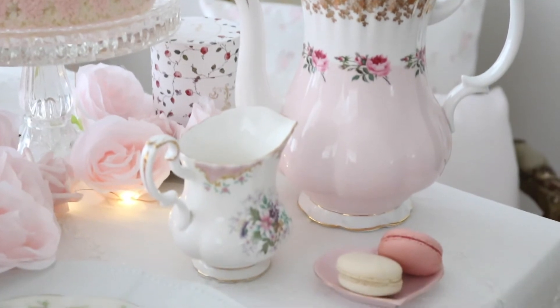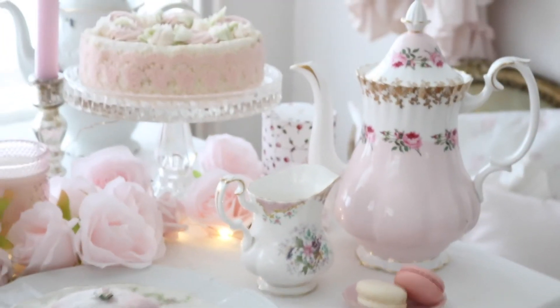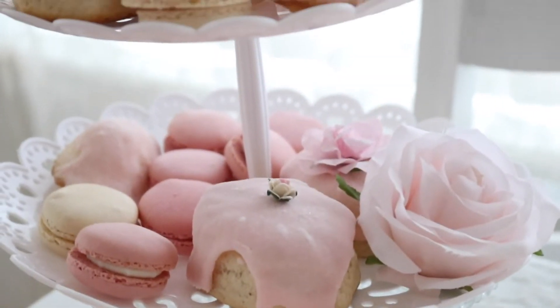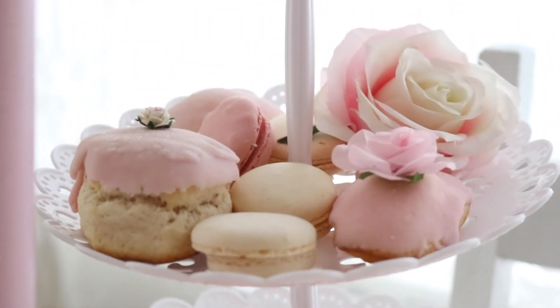A little milk jar as well from Royal Albert — I just love these pieces so much. And some delicious treats. I just love when I'm having my tea and I just love to indulge myself with all these delicious treats.